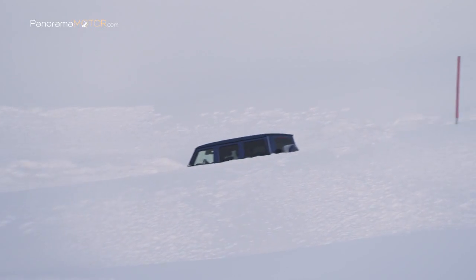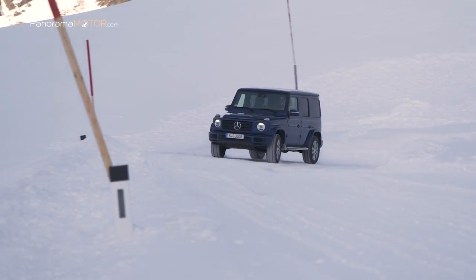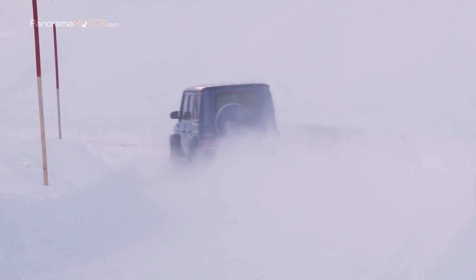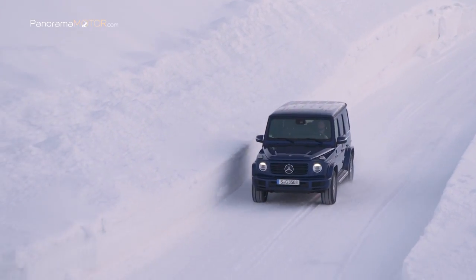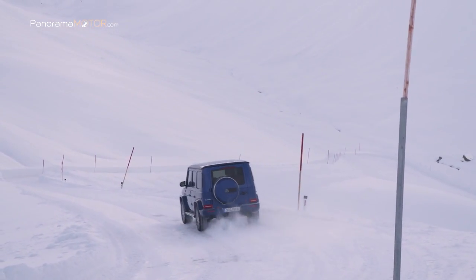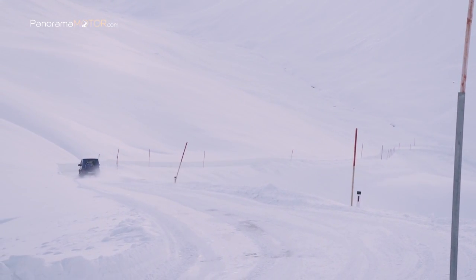Para la transmisión de potencia, la caja de cambios automática 9G-Tronic con convertidor de par se adaptó específicamente para satisfacer las necesidades del icónico Clase G. Los desarrolladores utilizaron una aplicación de software dedicada para acortar los tiempos de cambio y respuesta de la transmisión de 9 velocidades y hacer que la Clase G parezca aún más animada. La nueva caja de transferencia está montada en brida directamente en el 9G-Tronic, diseñada para enviar el 40% del par motor al eje delantero y el 60% al eje trasero, lo que beneficia particularmente las características de manejo en carretera.